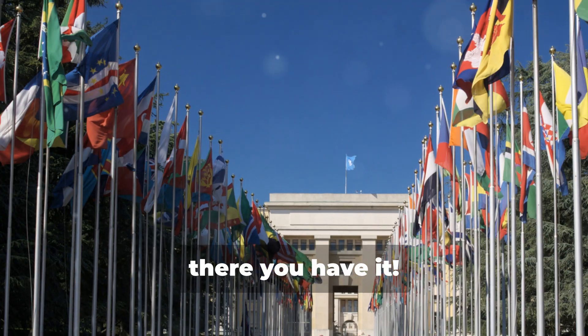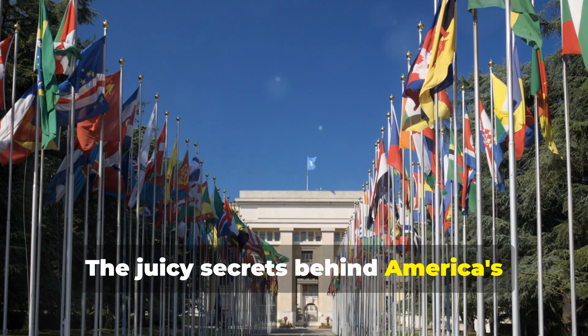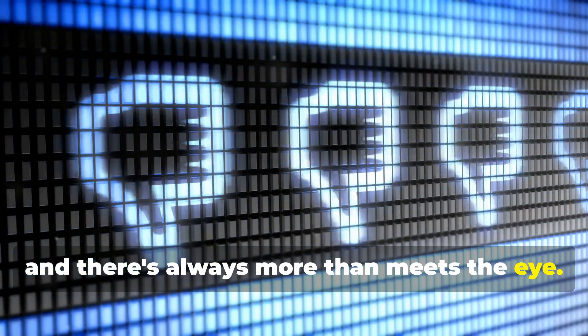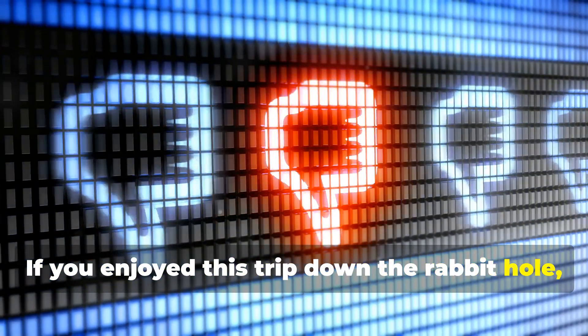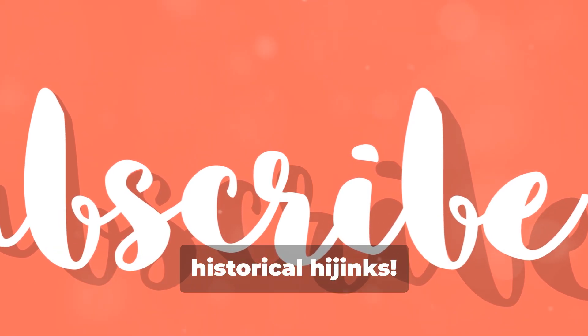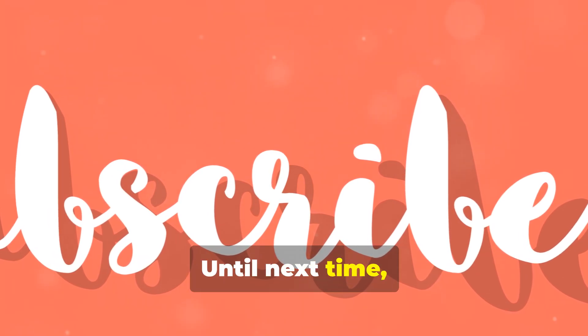So there you have it — the juicy secrets behind America's national symbols. History is full of surprises, and there's always more than meets the eye. If you enjoyed this trip down the rabbit hole, hit that like button and don't forget to subscribe for more historical hijinks. Until next time, stay curious.